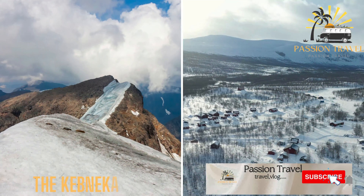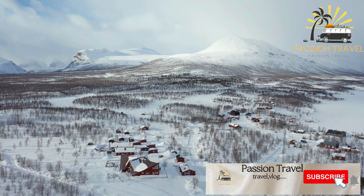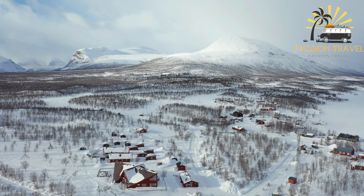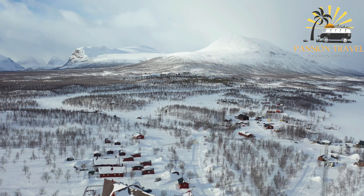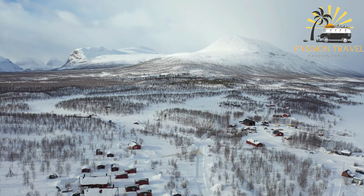Kebnekaise is the highest mountain in Sweden, located in the Swedish Lapland region. It has two peaks, with the southern peak being the highest at 6,926 feet (2,111 meters) above sea level. Kebnekaise is a popular hiking destination with well-marked trails leading to the summit.